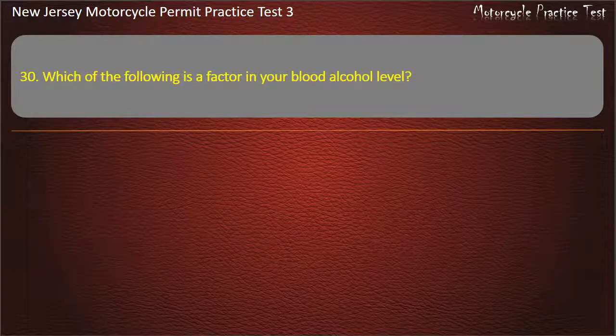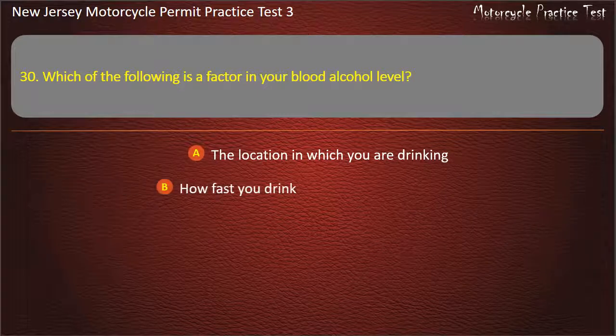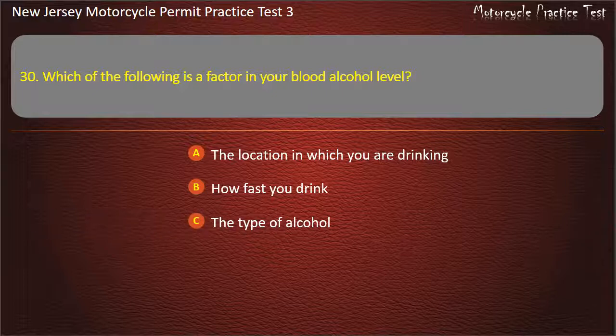Question 30. Which of the following is a factor in your blood alcohol level? The location in which you are drinking. How fast you drink. The type of alcohol. The time of day. Answer: How fast you drink.